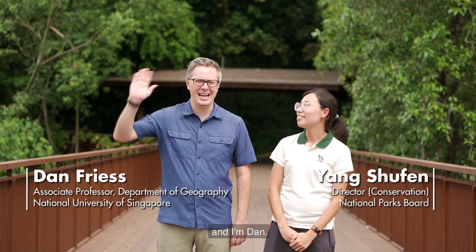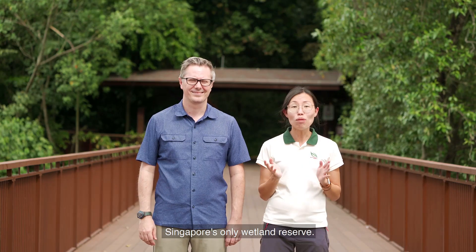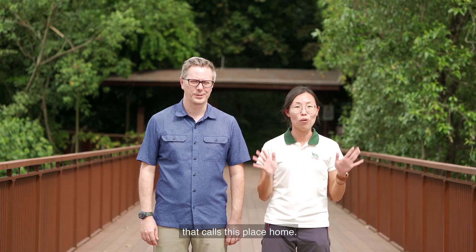Hi, I'm Shoo Phun and I'm Dan. Welcome to the Sungai Buloh Wetland Reserve, Singapore's only wetland reserve. Come join us as we explore one of Singapore's most extensive mangrove forests and get to know the rich biodiversity that calls this place home.